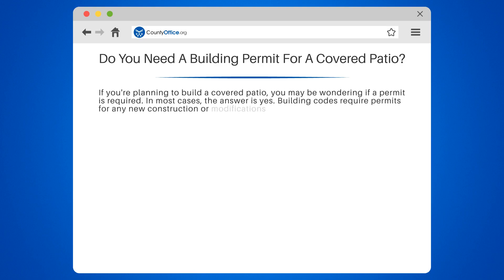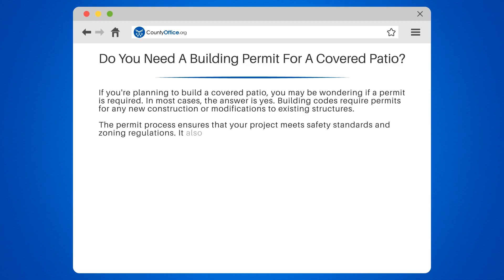Building codes require permits for any new construction or modifications to existing structures. The permit process ensures that your project meets safety standards and zoning regulations. It also helps to prevent potential hazards, such as fire or structural damage.